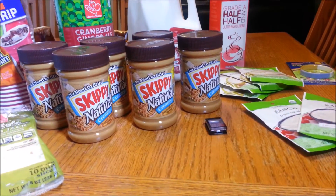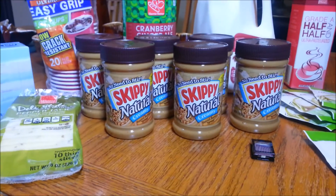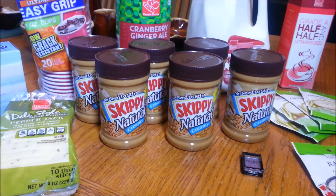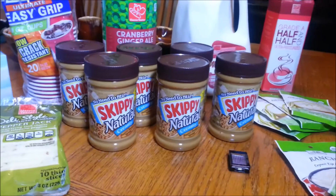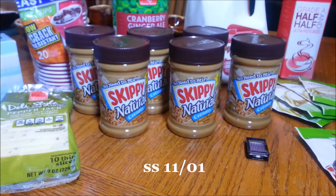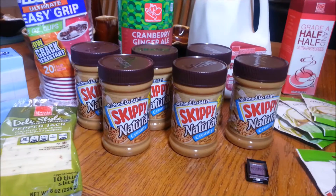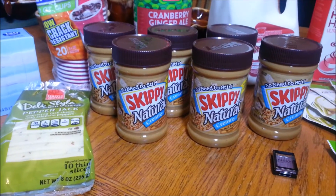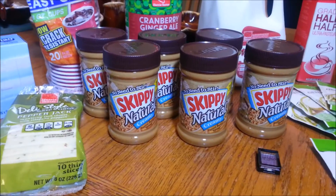Then over here to the Skippy Natural Peanut Butter. These are not on sale, but I had a rain check — buy one get one at regular price of $3, making them $1.50 each. I used three coupons: two $0.55 off two from coupons.com, one $0.50 off one from an insert, plus an EVIC coupon for $0.55 off two Skippy products. This is $18 worth of peanut butter that I got for $5.25 — less than $1 a jar. Our normal purchase price is about $1.50 a jar, so less than $1 is fantastic. If you have those coupons and that rain check, I just wanted to alert you to that.